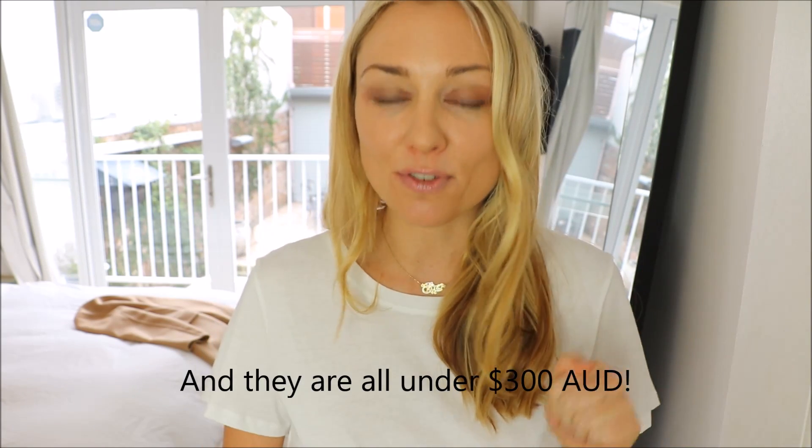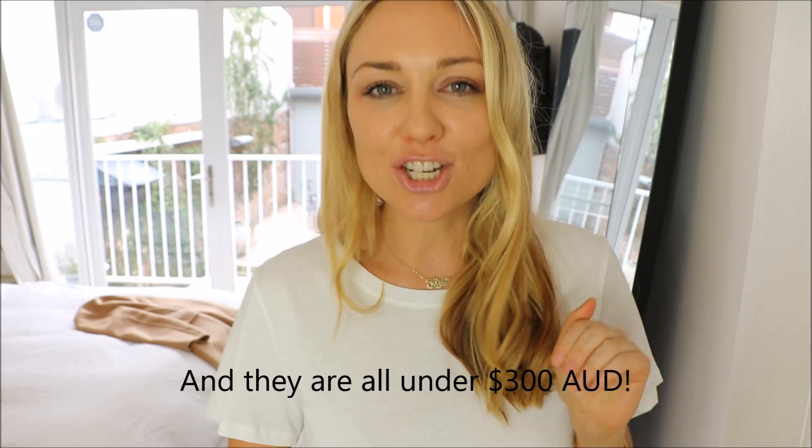Hi guys, I am beyond excited about making this video for you. It's actually a collaboration with Forever New. They reached out to me and asked me if I'd be interested in doing a video with them talking about my key investment pieces for your wardrobe this winter. Being a financial planner that loves fashion and beautiful stylish elegant things, I said yes — and ever since I've been so excited about sharing the seven key items from the Forever New winter collection.